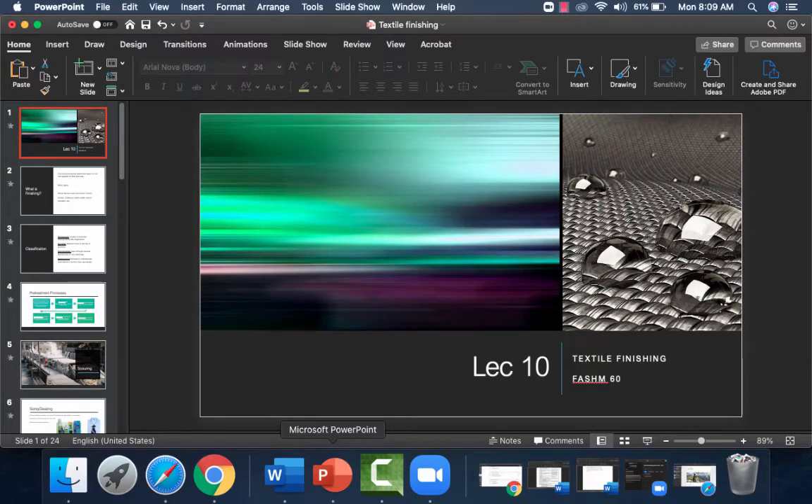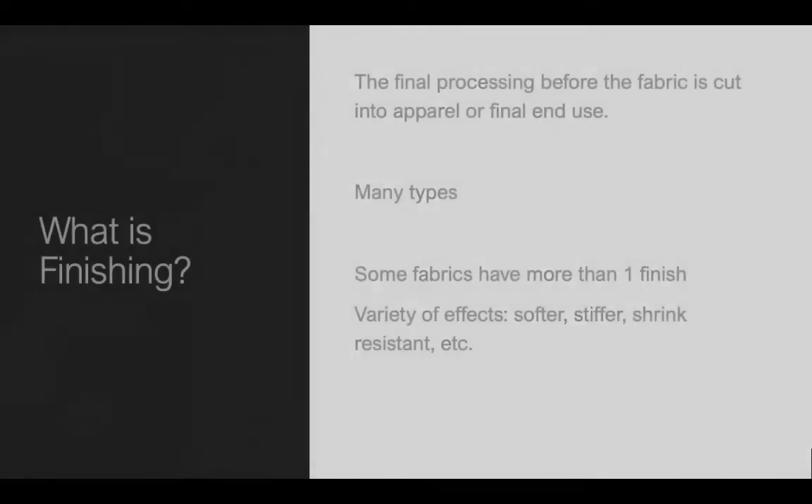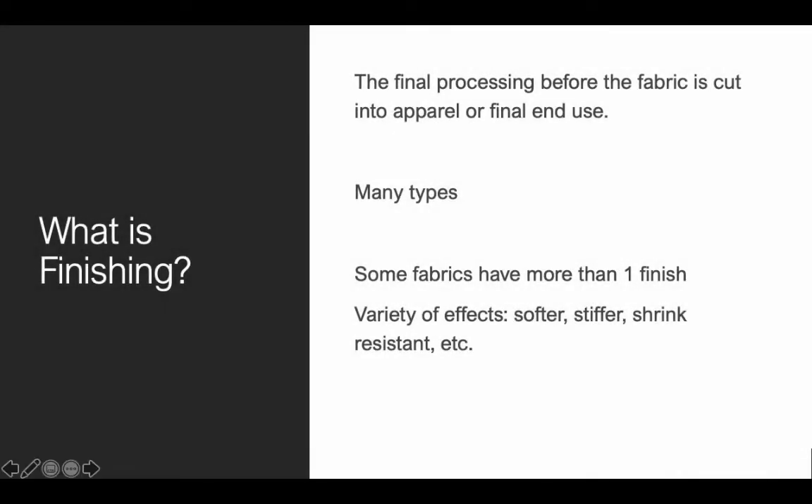Welcome to Fashion 60 lecture on textile finishing. The first question is, what do we mean by textile finishing? It is the final process before fabric is cut into actual clothing or its final end use. So it's the process after you weave or knit it, give it some dye, some print — it's the final process before you can actually sell the fabric and get it cut to be made into clothing.